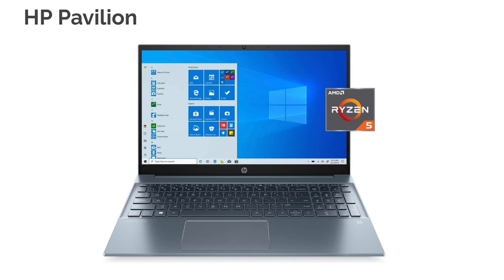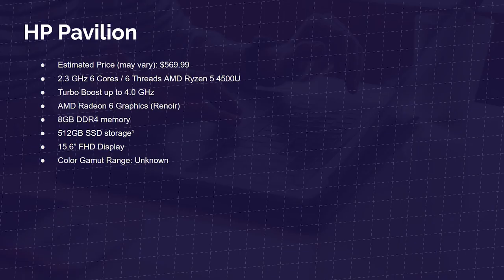Up first is the HP Pavilion with the Ryzen 5 4500U. This laptop comes with six cores and six threads, priced at around $569. It comes with AMD Radeon 6 graphics, 8 gigs of RAM, 512 gig SSD, and a 15.6-inch full HD display. The color gamut range is unknown, but most likely it's sitting around 60% sRGB and 40-ish percent Adobe RGB — that's one of the losses you'll take with a more budget-friendly laptop. Color accuracy will be slightly less and you might get slightly less battery life.